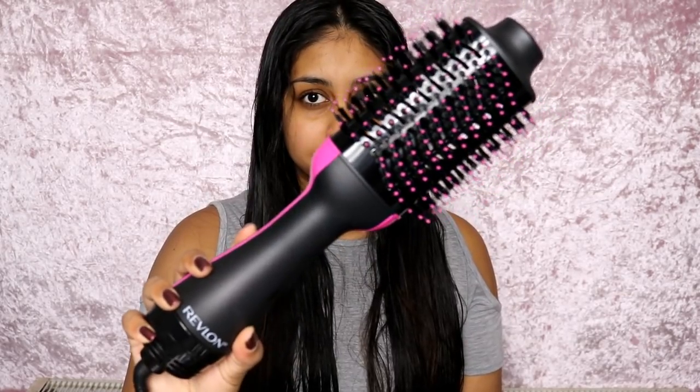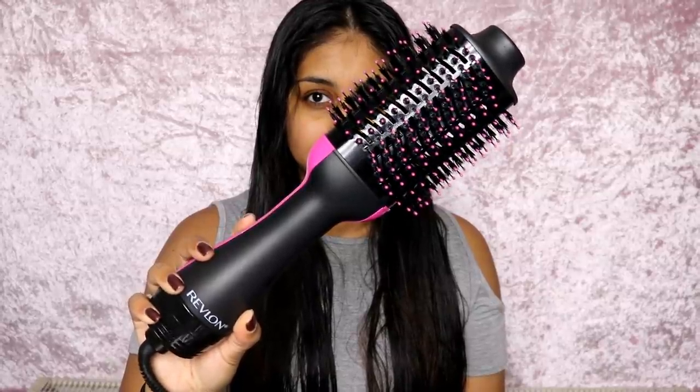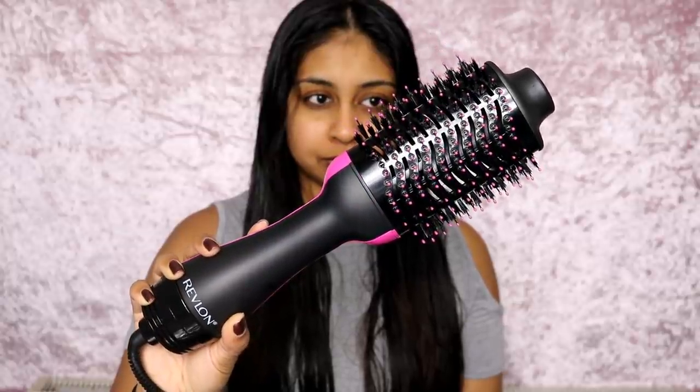Now onto the exciting part — I'm going to be using this Revlon Salon One Step hairdryer and volumizer. It's super big, which was so unexpected. I was recently sent this to try out and I thought I'd try it out in today's video.